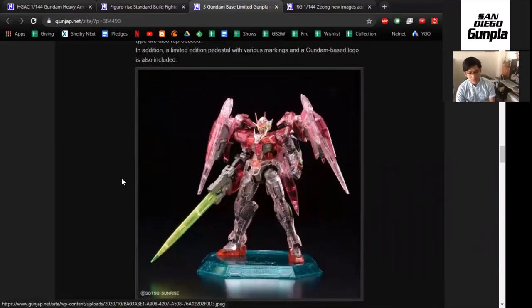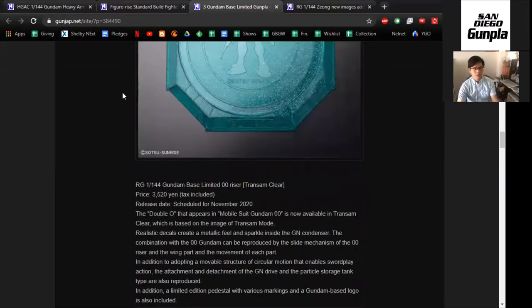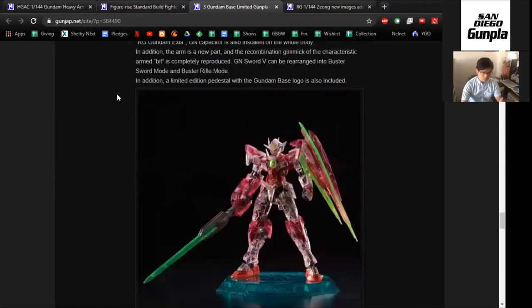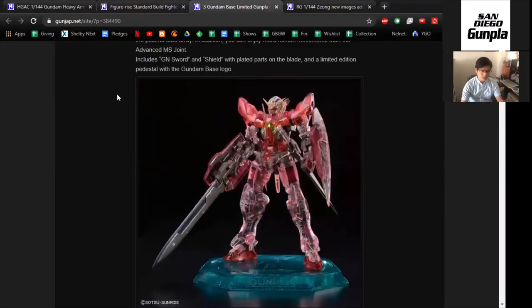I can say this about this trio of kits — I have one sitting at home in the box, and I thought it was going to be a really cool model kit that would raise in value, but it's still floating around $35 to $40 because it's always being sold at almost every convention I've been to in the last four years. I've always seen the Double O Riser, Double O Quanta, and Exia in clear Trans-Am versions.